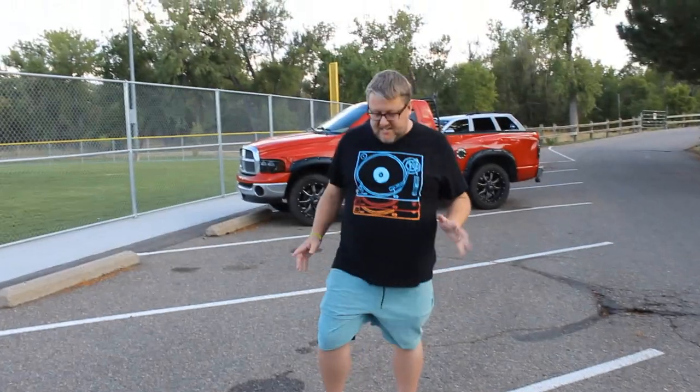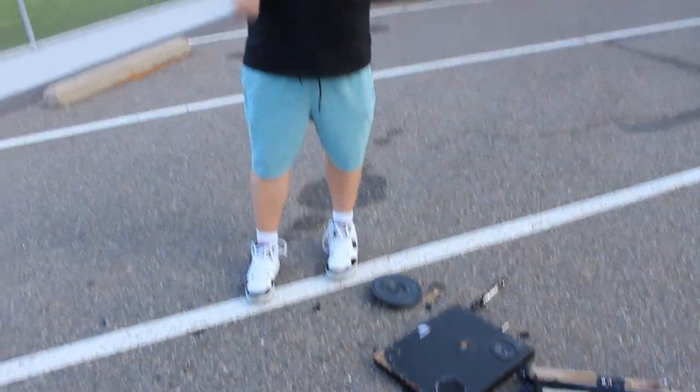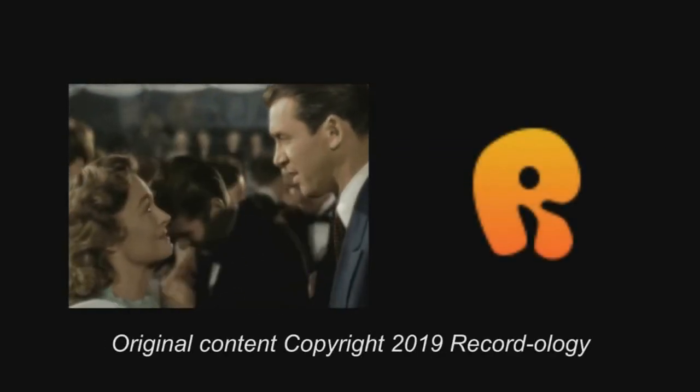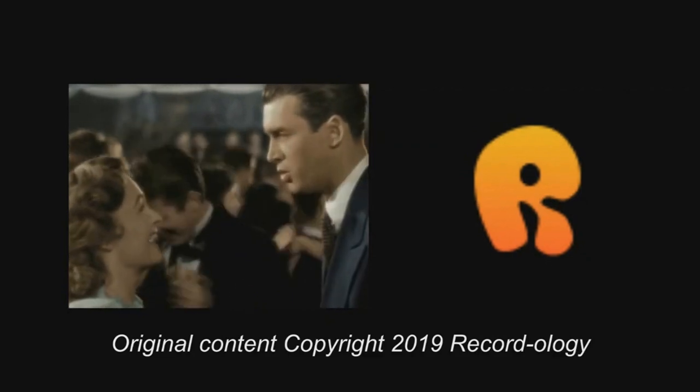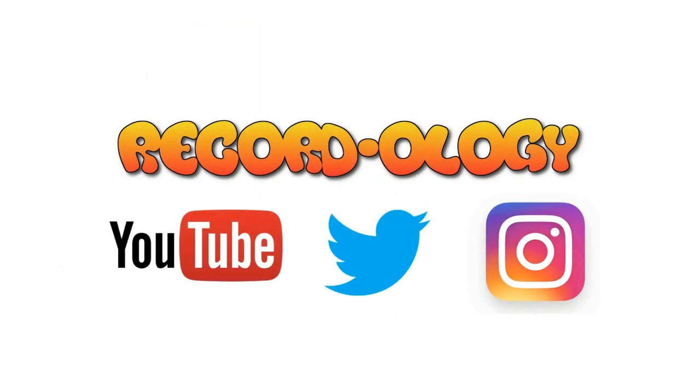Anyway, I hope you enjoyed it. As always guys, I hope you enjoyed this show. This was a lot of fun to do — I've really been looking forward to this all week. It's been hard to focus at work because my mind has been on this project. Subscribe if you haven't done so already, and in the meantime, happy record hunting. We'll see you next time. Thank you for watching Recordology. Stay tuned for a new show every Sunday and Wednesday. Don't forget to hit subscribe and check us out on Instagram and Twitter.